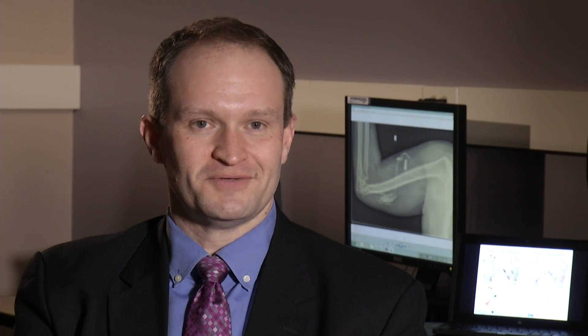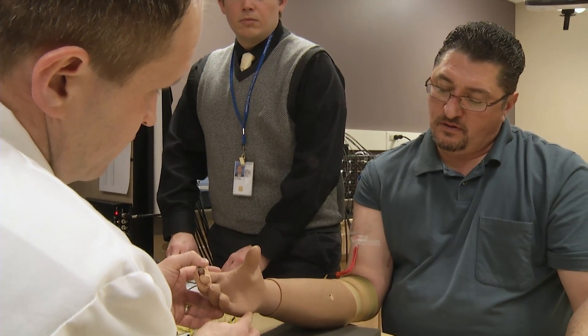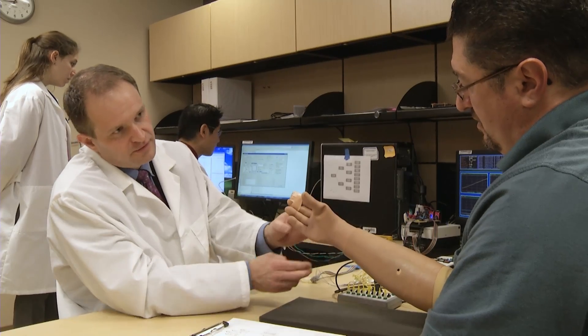To help people like our subject — to make them feel again — there's nothing better than being able to do that. A new way to help people like Igor feel what they thought was gone forever. I'm Josh Lebowitz reporting.